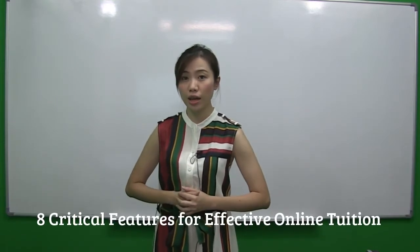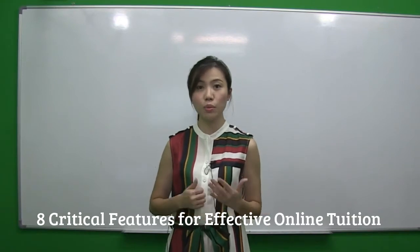With that, let's move on to the 8 critical features that I found out about online tuition and how to make them successful.